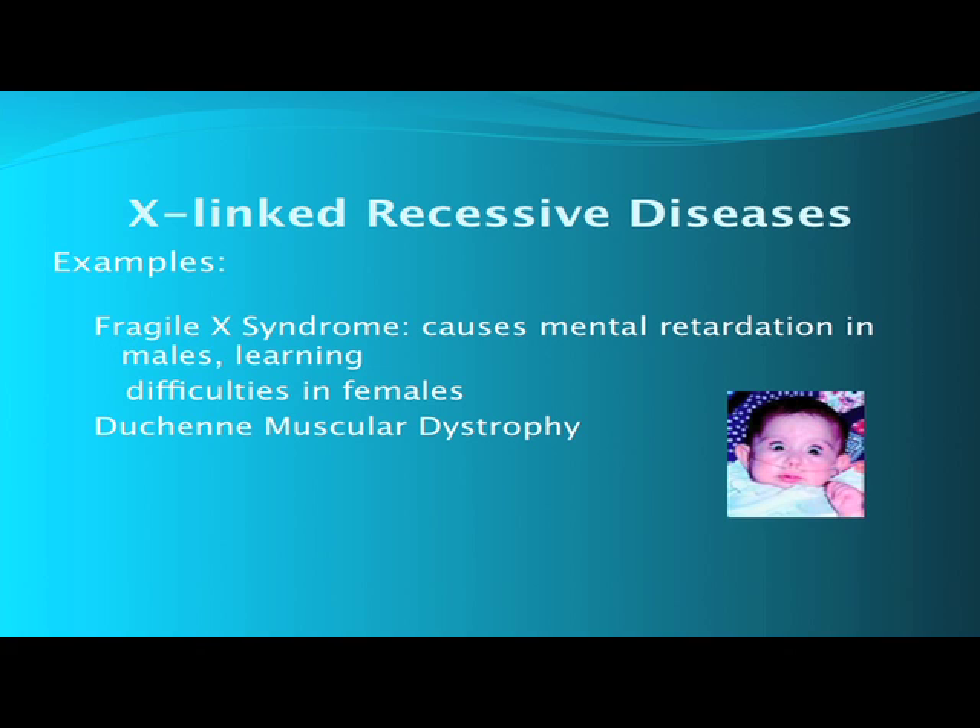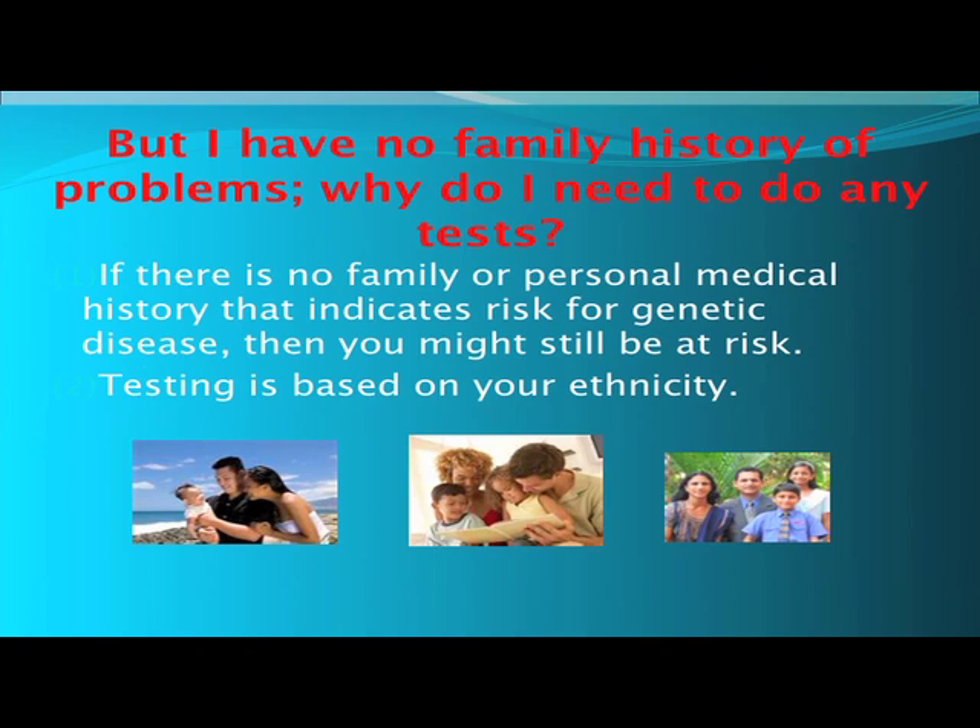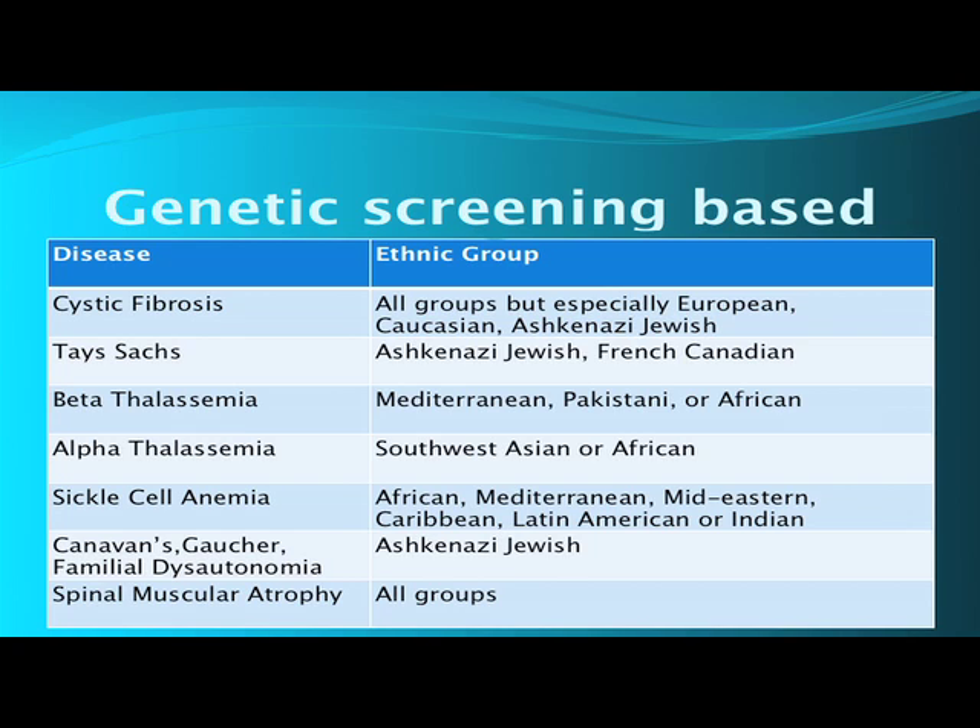Examples of X-linked recessive diseases are Fragile X syndrome and Duchenne muscular dystrophy. Fragile X syndrome is the second most common cause of mental retardation after Down syndrome. Duchenne muscular dystrophy is a neuromuscular wasting disease. Remember, recessive genetic disease may not have a family history, and with X-linked diseases the mother may be fine. If there's no family or personal medical history that indicates a risk for genetic disease, you still may be at risk.